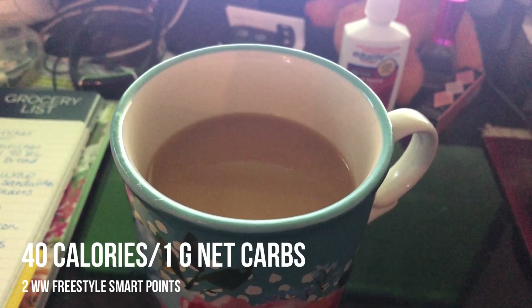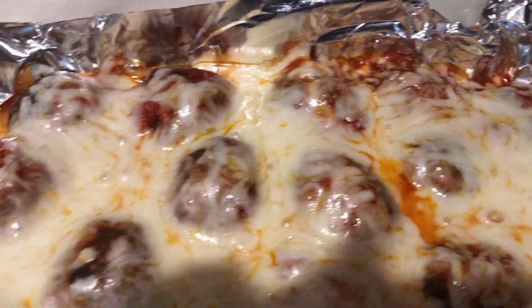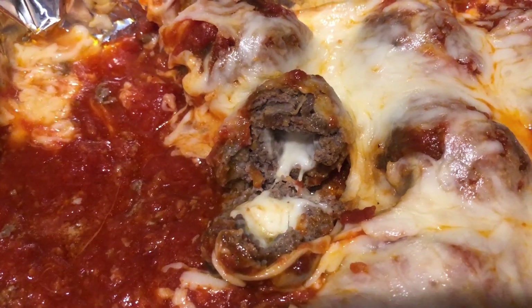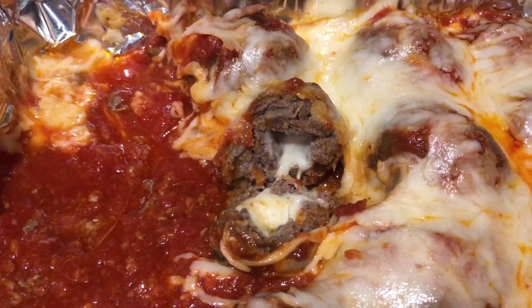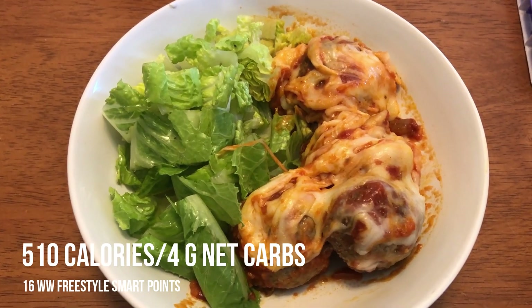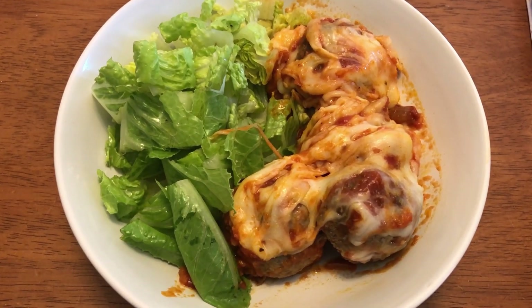Dinner tonight is going to be a recipe from Keto Ginger — magic meatballs or something like that. I will link her video down below. It's her recipe so I'll let you watch her video for the steps, but it looks fantastic. I think it'll be filling enough where I don't really need anything with it besides maybe just a salad.